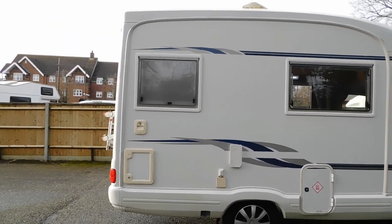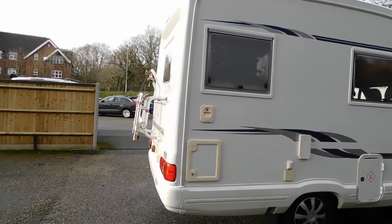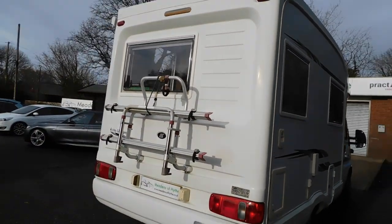It has the TV aerial on top, a barbecue for two situated on the back there, and it's got the Fiamma F45S wind-out awning.